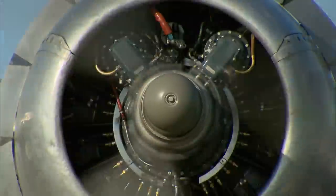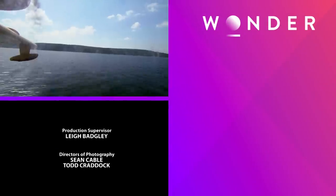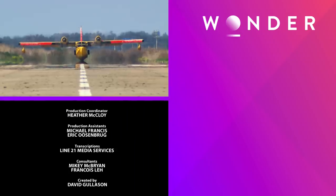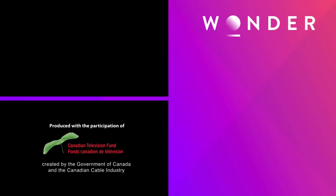On the next episode of Ice Pilots NWT: rampie Jeremy Dow gets into the cockpit of a DC-4 and has to land the big plane for the first time. Chief pilot Arnie Schrader hits the water in Turkey, and the other water bomber hits the tarmac.